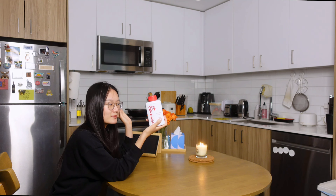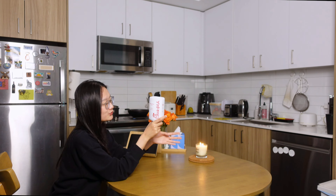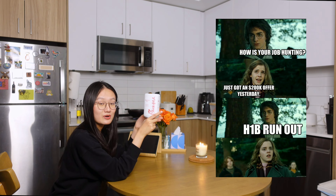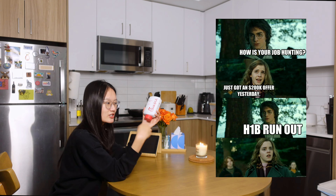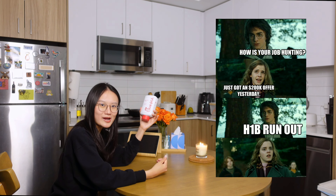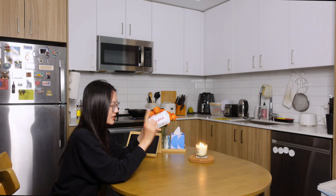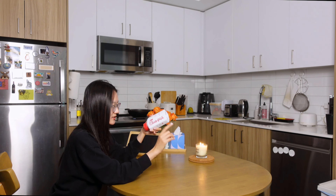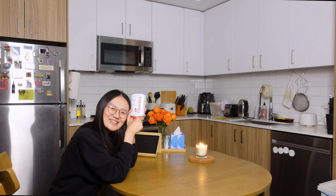This is the Chick-fil-A sauce that my partner bought yesterday. Do you know why? This is what people do when there's an H-1B lottery in the US. H-1B is the work visa that requires entering a literal lottery to win in order to keep working here legally. People buy Chick-fil-A because they think Chick-fil-A is related to USCIS. So we bought it, and guess what? It didn't work.